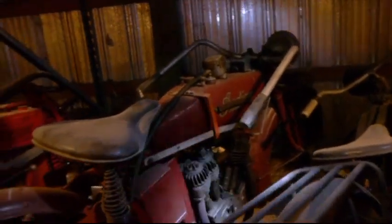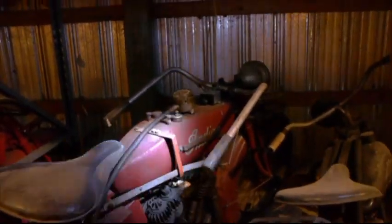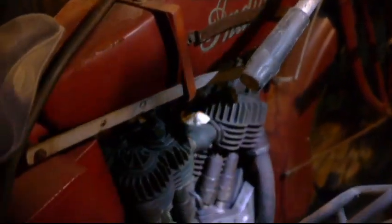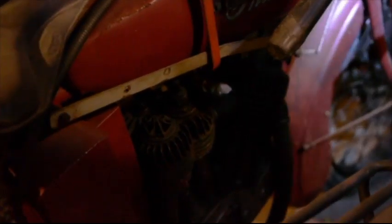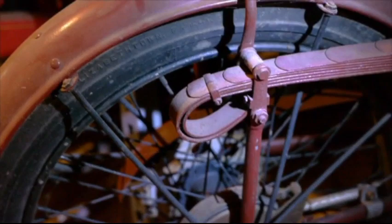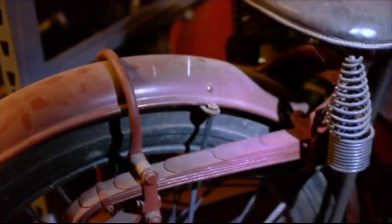I'm working on one of these at home now, and this is actually a nicer one than the one I'm working on. It's an Indian Power Plus, or it might be a Standard or a Chief — I don't know, they all look pretty much the same to me. That's a Harley too. That's like pre-1920 with those fenders. It's got that swing-arm frame, what they call the loop frame.